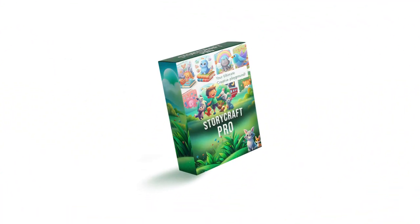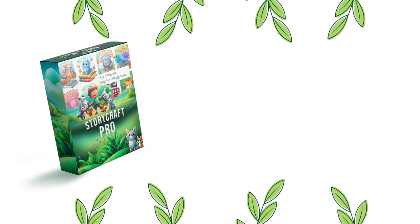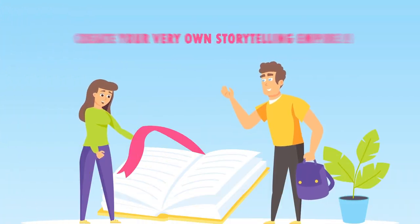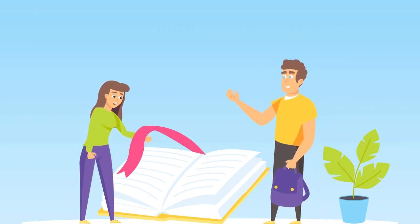And if that wasn't enough, there was the StoryCraft Pro Bundle — a treasure trove of additional images, animations, and music to bring your stories to life in ways you never thought possible. With these tools at your disposal, you could create your very own storytelling empire, all with unrestricted private label rights.